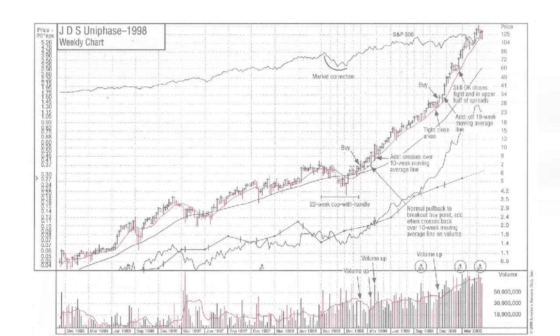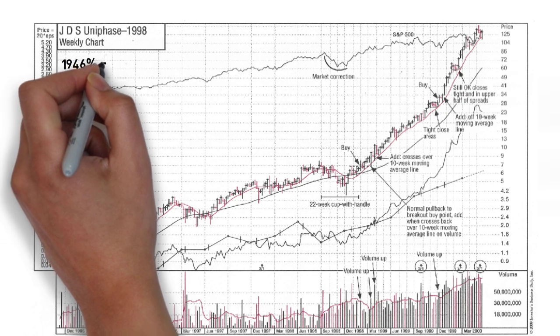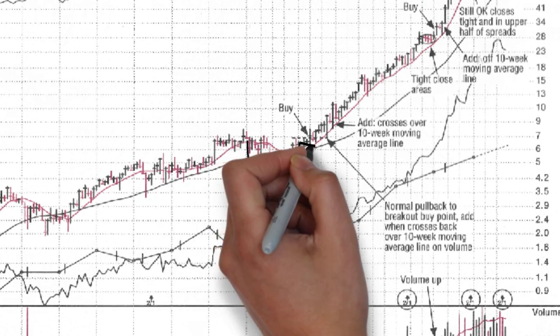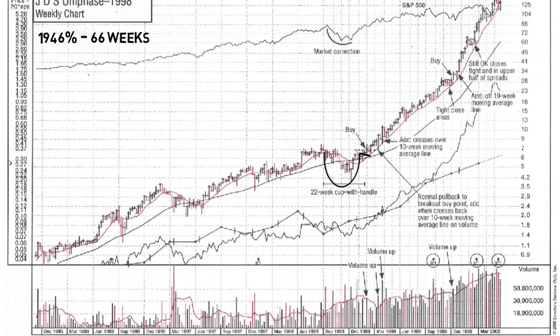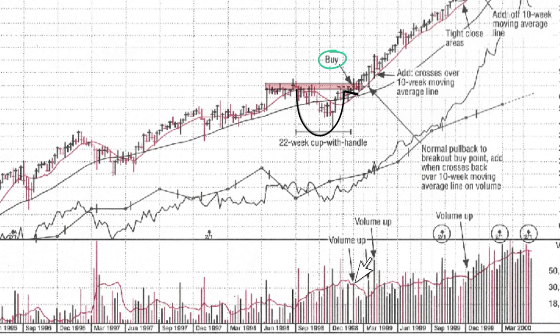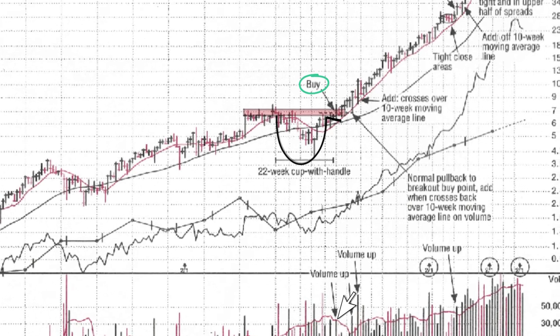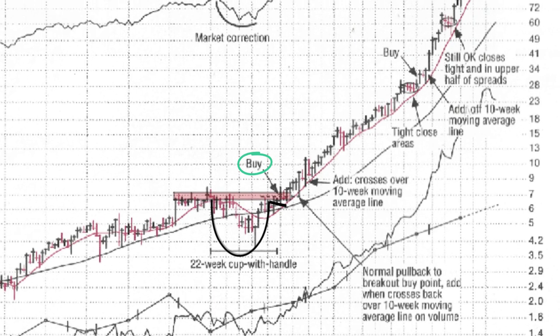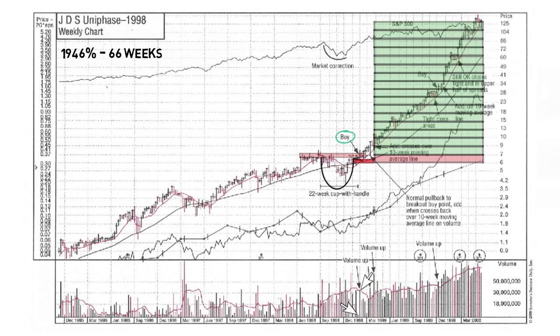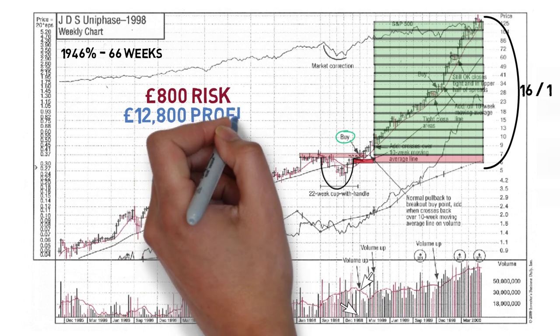Next we have a company called JDS Uniphase. The price of this stock rose 1,946% in just 66 weeks. O'Neill suggests that this was the cup and handle formation traded in the stock. At the buy point, the price broke out of the handle formation through some prior resistance. Note how the weekly volume saw a spike at the point of purchase, in comparison to the previous week's low volume. With a recommended 8% positional risk, the stop loss would be placed just below the handle. The risk-reward ratio, following the price trajectory all the way up to £125, would have been 16 to 1 — returning a profit of £12,800 in just 66 weeks.